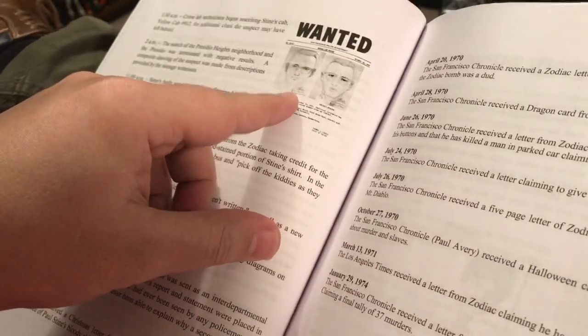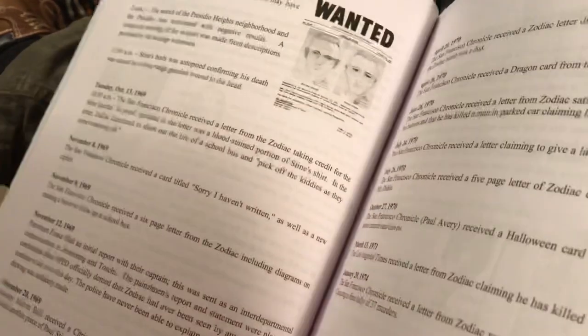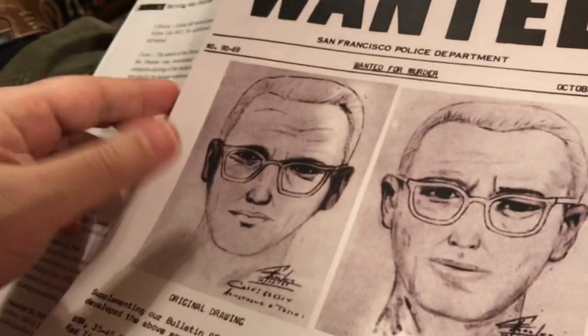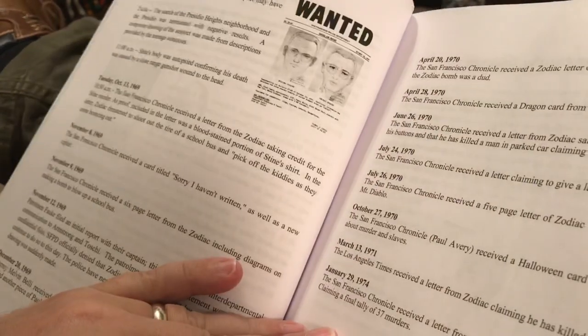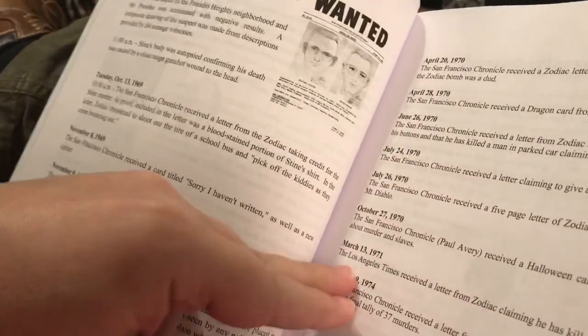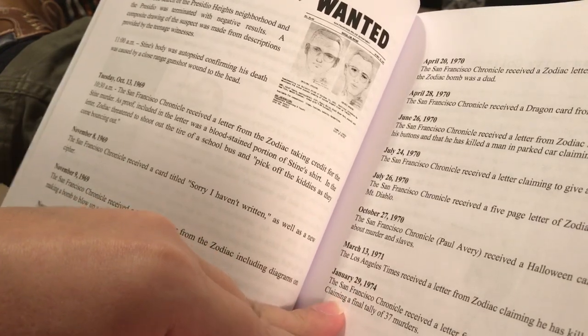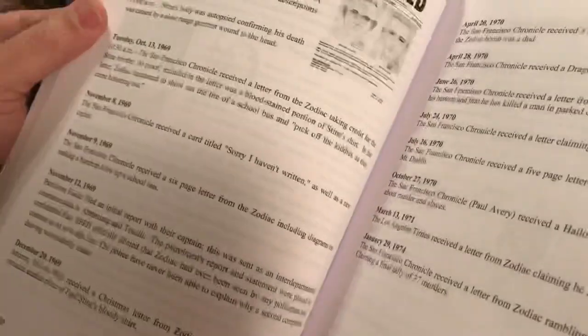Three young witnesses described who they saw, and that's the poster I showed you at the beginning of the video — that's the description. This is a timeline: a down-and-dirty timeline of all of the communications with the Zodiac, the letters, ultimately claiming to have committed 37 murders, which I doubt.